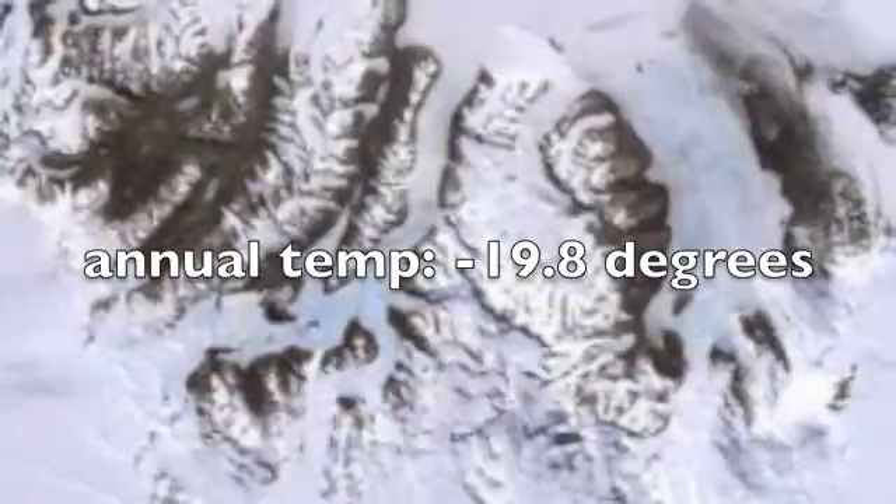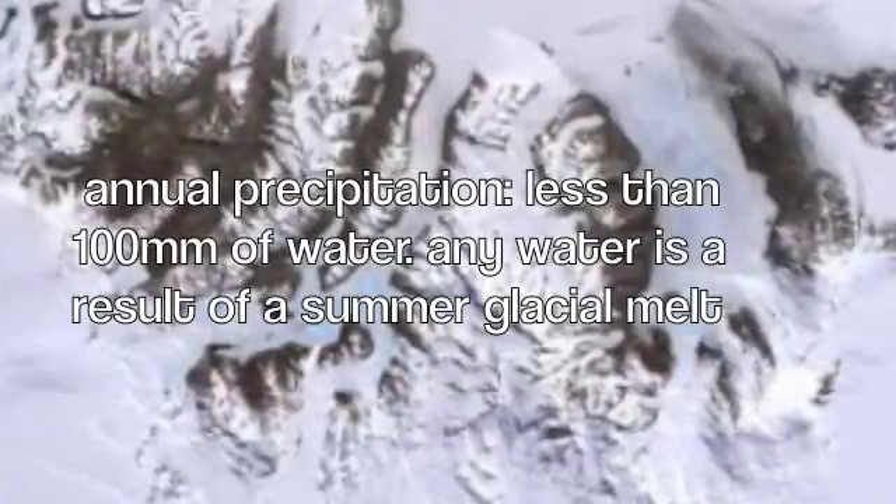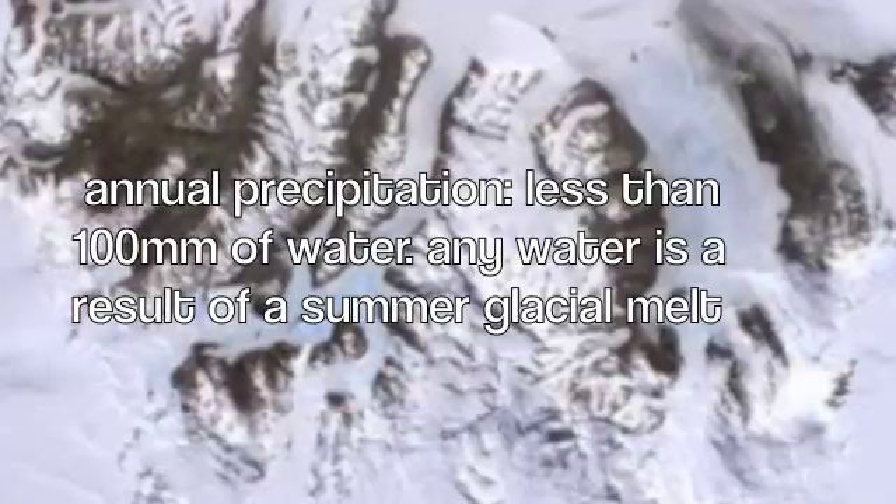The annual temperature of the McMurdo Dry Valleys is negative 19.8 degrees. The annual precipitation is less than 100 millimeters of water. Any water that is found is usually a result of summer glacial melt.